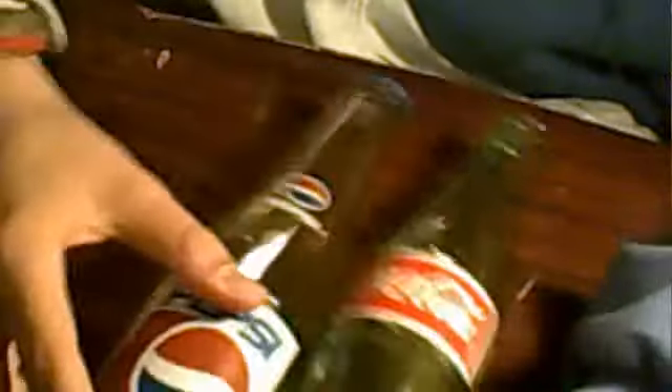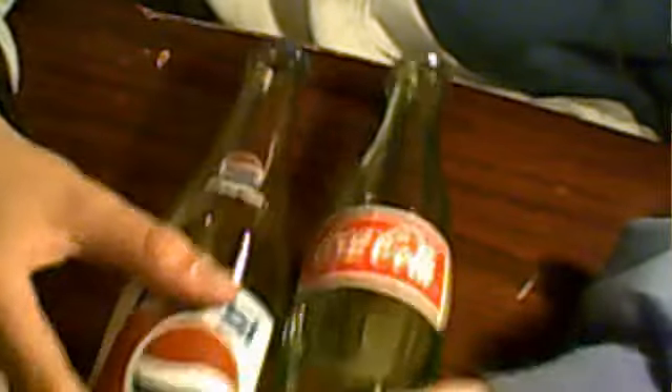The bottles are pretty different. The Pepsi is smaller — probably half an inch or one full inch smaller.